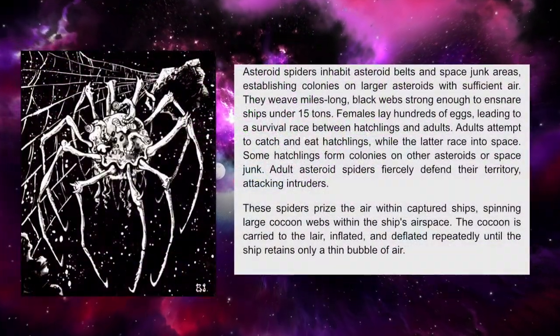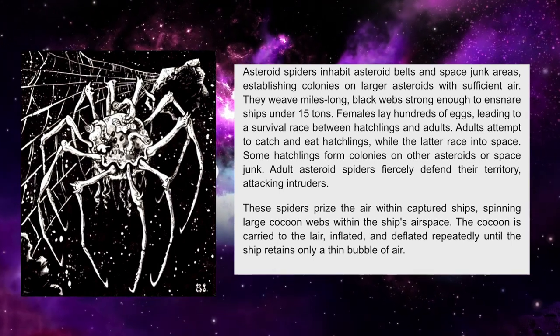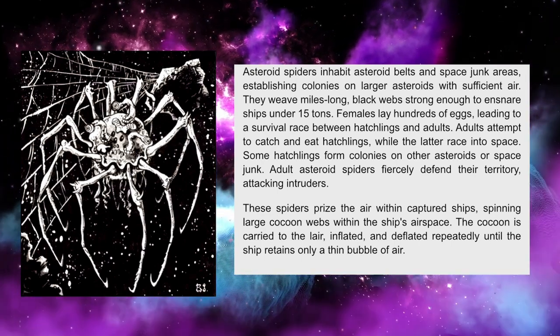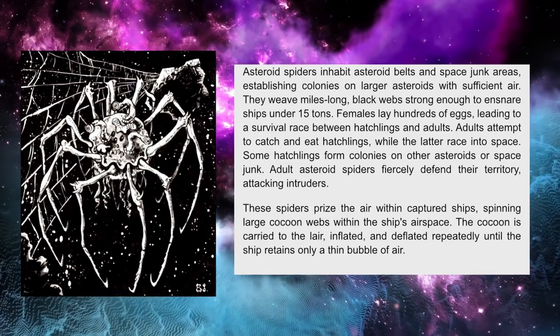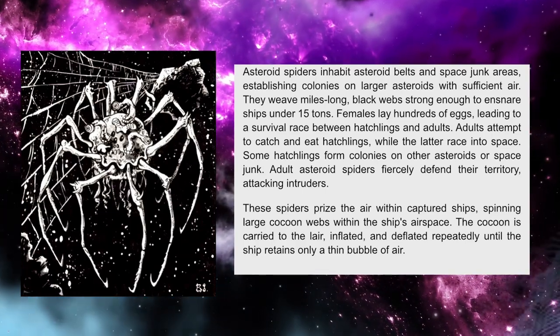Asteroid spiders inhabit asteroid belts and space junk areas, establishing colonies on larger asteroids with sufficient air. They weave miles-long black webs strong enough to ensnare ships under 15 tons. Females lay hundreds of eggs, leading to a survival race between hatchlings and adults.